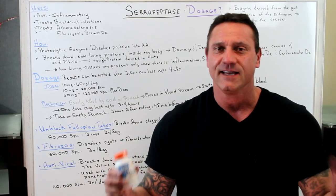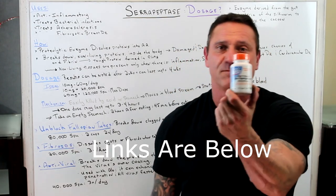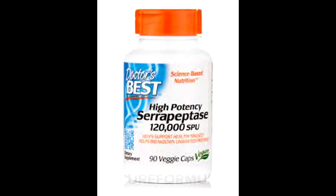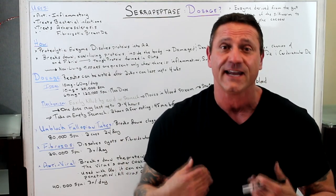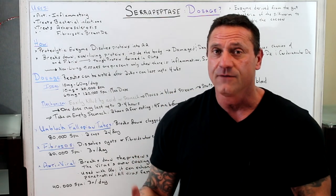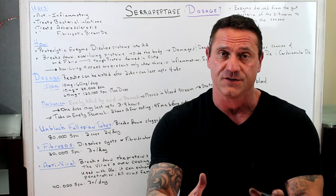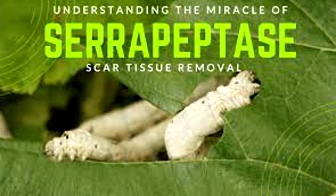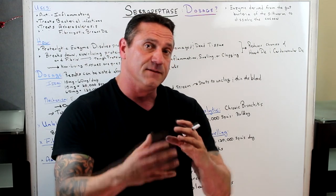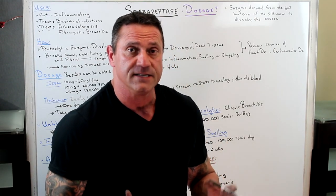A lot of the questions I'm answering are about serrapeptase — I've done a few videos on it. This is a phenomenal supplement. I'm not promoting any particular brand, but I do use this one and like it. I always encourage viewers to do their own research on supplements. Serrapeptase is an enzyme derived from the gut bacteria of the silkworm. The silkworm releases this enzyme to dissolve the proteins surrounding the cocoon — that's where serrapeptase comes from, and it's been on the market for decades.